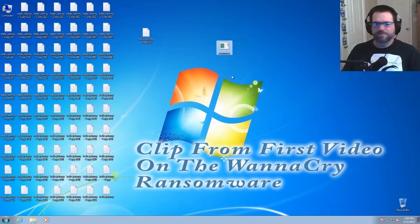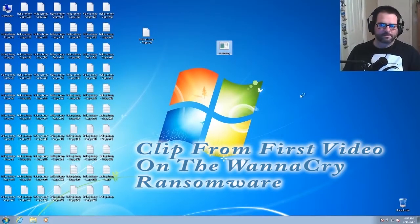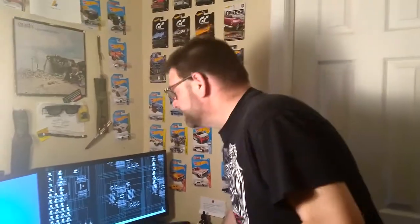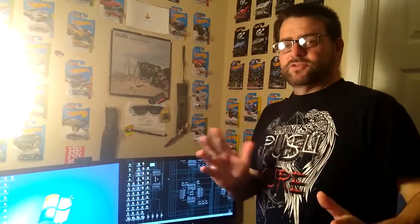So with the updates alone — no virus protection, just the updates alone — let's see what happens. Doesn't help. I knew it wasn't going to help. Apparently the patch was only supposed to help computers on a network. What we have here are two Windows 7 Professional operating systems, both with no security, no updates, no antivirus, no nothing. We're going to execute the WannaCry on this computer, which is on the same network as this Windows machine over here, and see what happens. Don't do this on a network you don't own and make sure you know what you're doing.